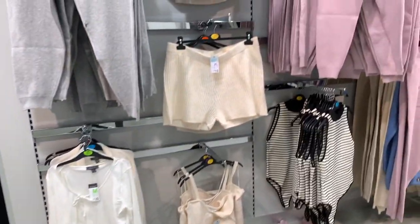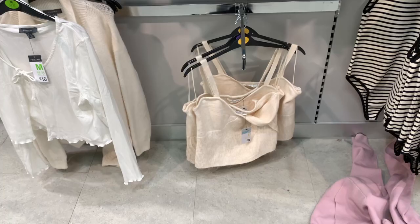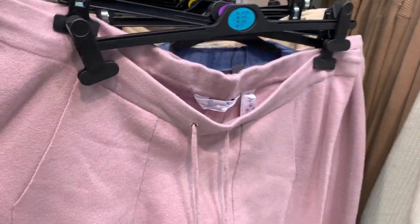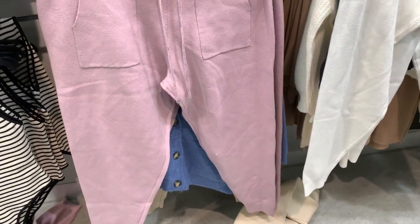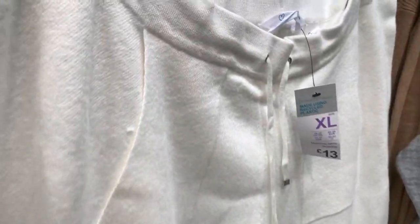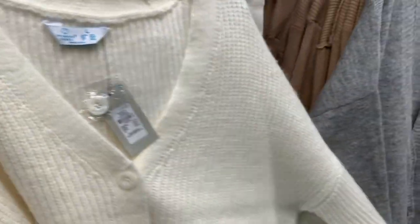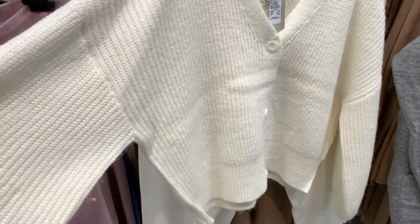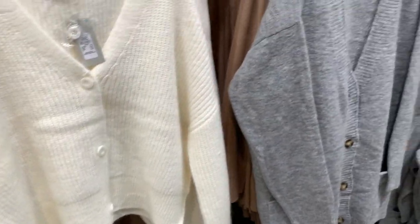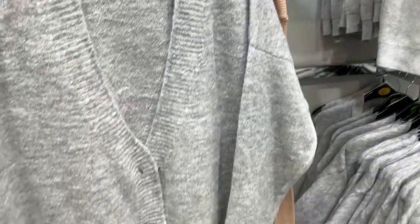I also found the cutest knitwear — look at these little tops and shorts, and these little joggers are so cute. They came in so many different colors — I definitely like the white and cream ones. This cardigan is so cozy, I absolutely love it. For thirteen pounds, it's giving me autumn vibes already.